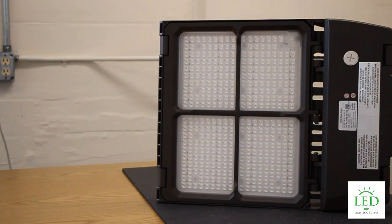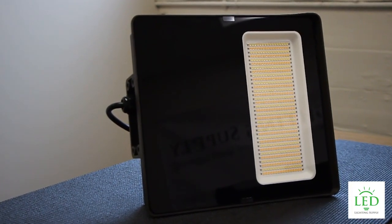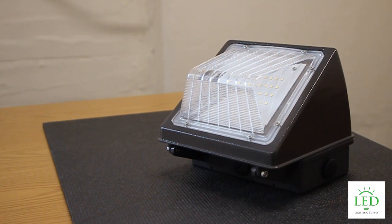And again, parking lot is a big application for us. We also have a family of floodlights when you're trying to light up an outdoor area, or if you need wall packs for your buildings.